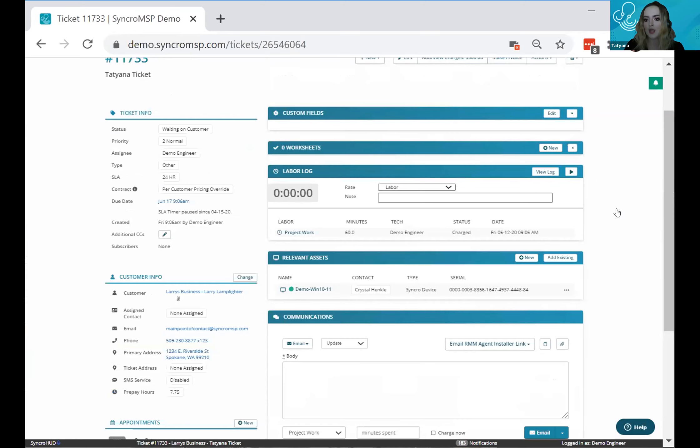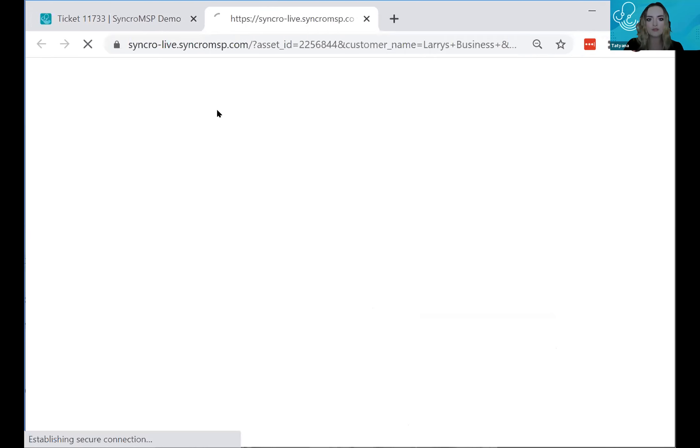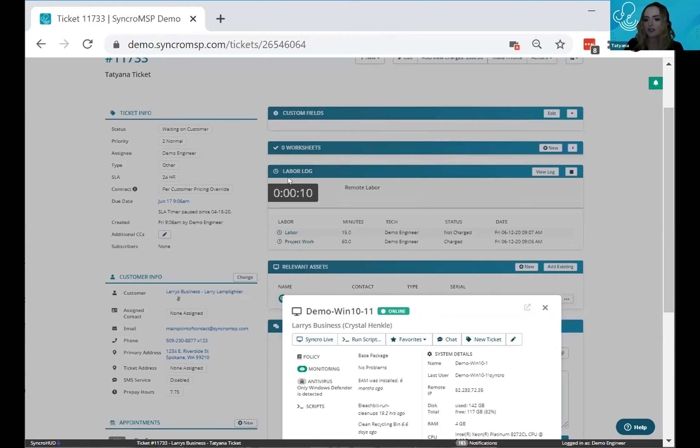The second way to add time is using the ticket timer — a tip picked up from Brandy. If you're billing for a remote session, select the labor type such as remote access, quickly start the timer, and then launch into the remote session straight from the ticket. It's really efficient — you don't have to go through a ton of different tabs.